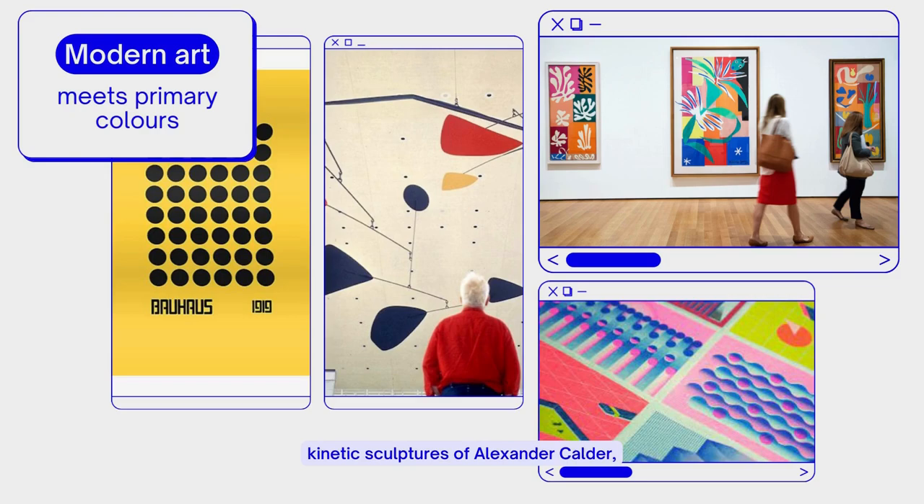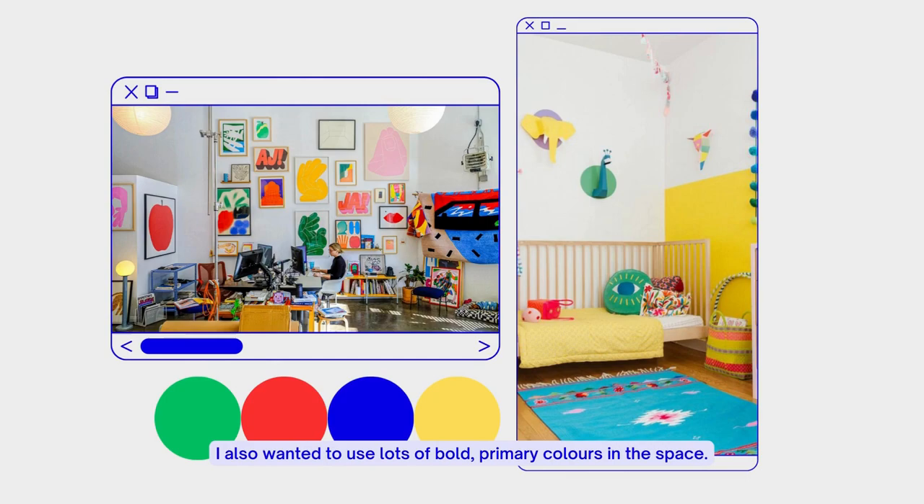This inspired me to design your room with a modern art theme. The vision is to incorporate contemporary art like the Bauhaus graphics of the 1910s, kinetic sculptures of Alexander Calder, and Matisse's cutouts. I also wanted to use lots of bold, primary colors in the space. This will make it feel very childlike and overall a happy place to be in.